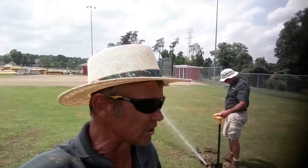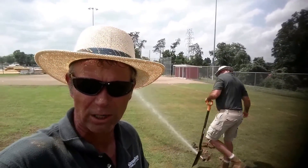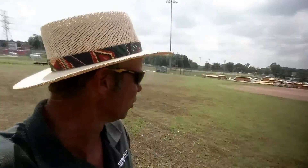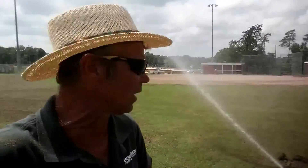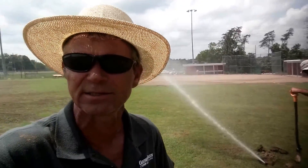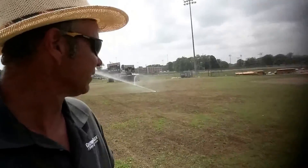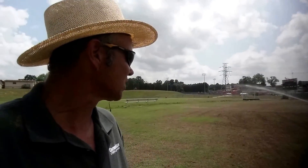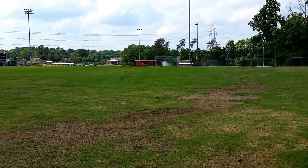Here we are back at Page High School, and we're doing what you really need to do before you can embark on a Bermuda renovation program with all this dead grass — get your irrigation system in order. Rodney's over here adjusting these heads. We've just replaced a few and we've got everything ready to go. We need water — water's going to be the key. Let's keep going with this project. Blowing out the lines.